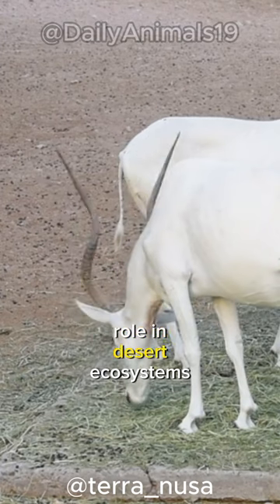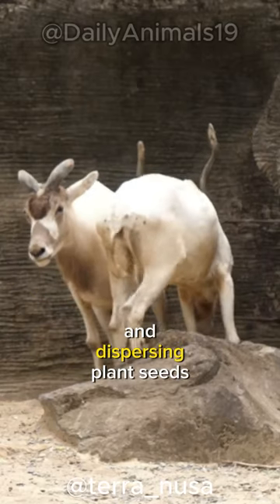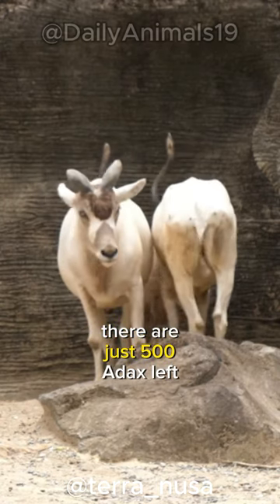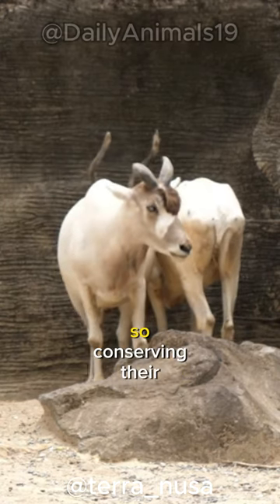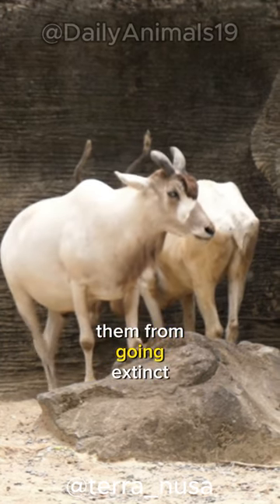Addax plays an important role in desert ecosystems, helping to control vegetation growth and dispersing plant seeds. There are just 500 addax left in the world, so conserving their habitat and increasing conservation efforts are essential to keeping them from going extinct.